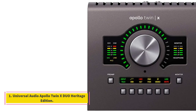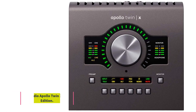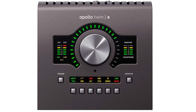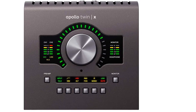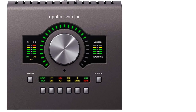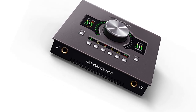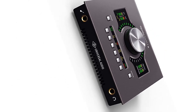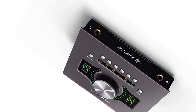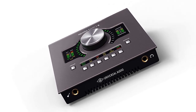Number 1: Universal Audio Apollo Twin X Duo Heritage Edition. One of the best-selling audio interfaces today is the Universal Audio Apollo Twin X Duo Heritage Edition, which catches the eye with its great audio quality, compact design, and great UAD plug-ins. It is a 2 in / 6 out interface with 24-bit / 192KHz capabilities. The unit features two preamps with XLR and a quarter-inch combo inputs for mics or instruments.